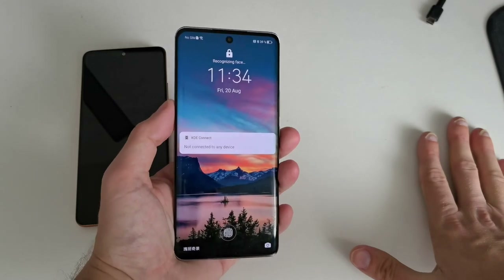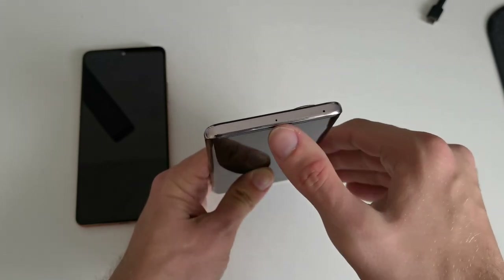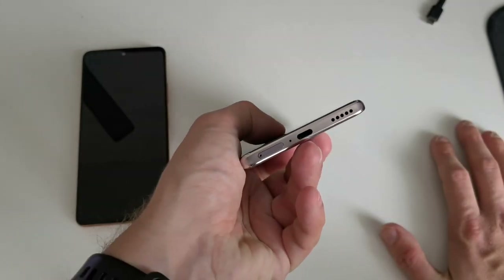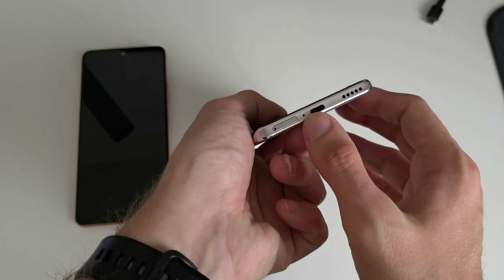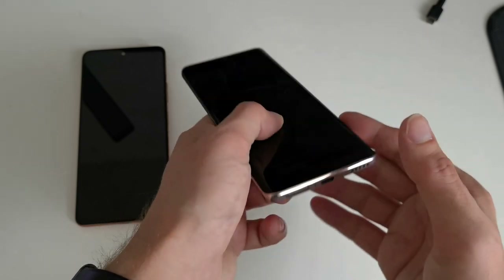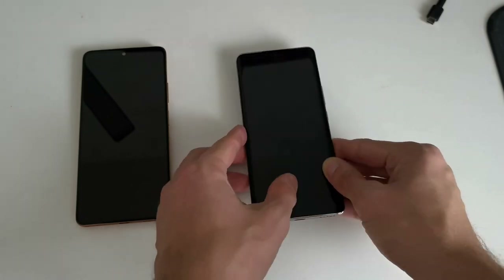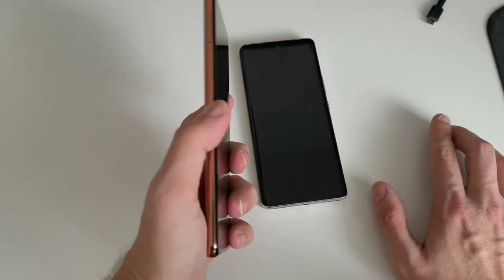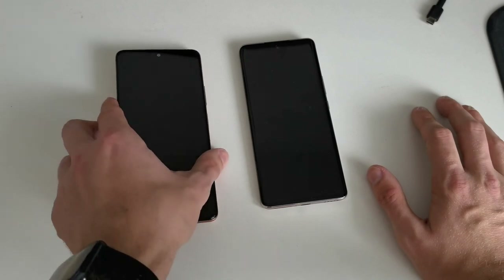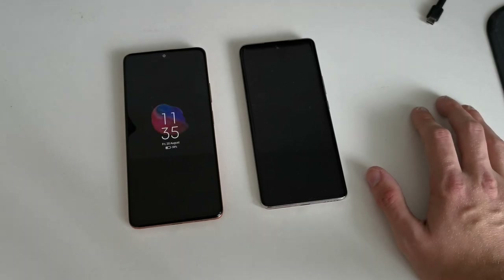On the Honor 50, at the top we only have two microphone holes — no infrared blaster. At the bottom there's a SIM tray, microphone hole, USB Type-C 2.0, and a single loudspeaker. The earpiece is not acting as a speaker. The Xiaomi's SIM tray is on the left side. Both support multi-SIM, but the Xiaomi also supports microSD expansion.